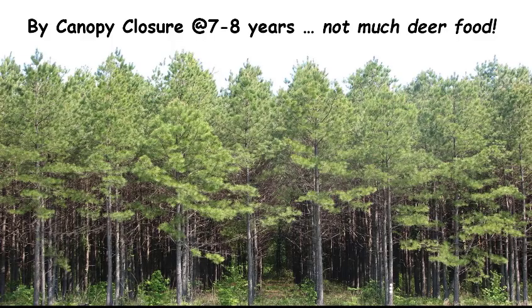Our results from the site preparation project in the Lower Coastal Plain may not apply exactly in other soil resource regions, particularly ones with greater quality soil that would promote higher quality woody vegetation. One thing is for sure: once that canopy closes and sunlight no longer reaches the ground, you will have a decreasing supply of deer forage.